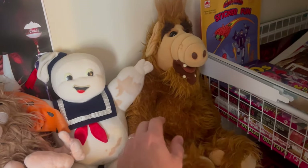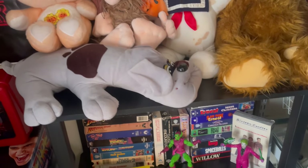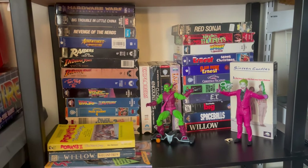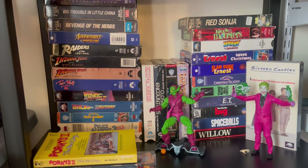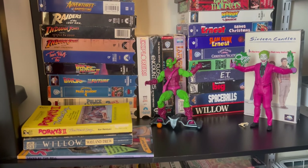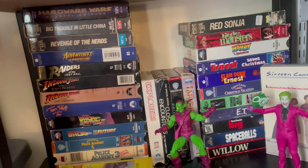This is my Elf from back in the day. A lot of these are my original VHS tapes that I've kept throughout the years. And some movie books.